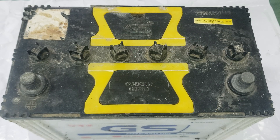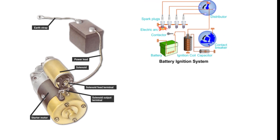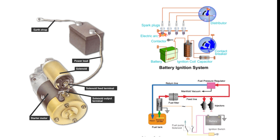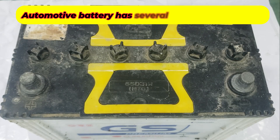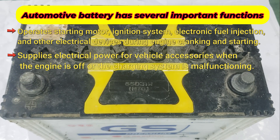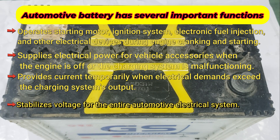The automotive battery serves as a crucial component in a vehicle's electrical system. It powers the starting motor, ignition system, electronic fuel injection, and other essential electrical devices during cranking and starting. When the engine is not running or the charging system malfunctions, the battery supplies all the necessary electrical power for the vehicle's accessories. Additionally, it provides current for a limited time during periods of high electrical demand that exceed the charging system's output.